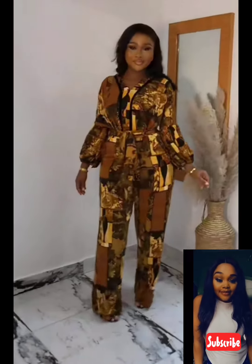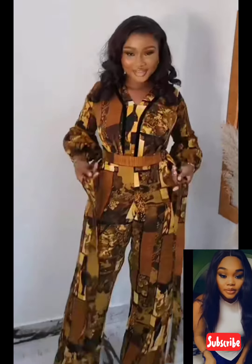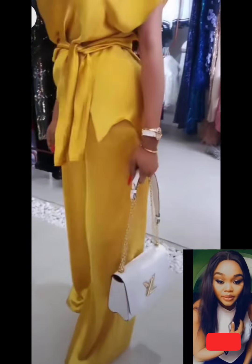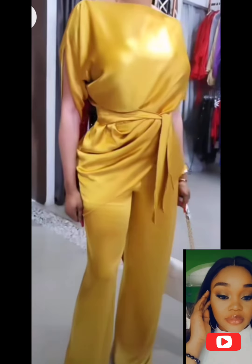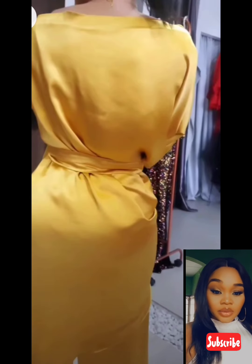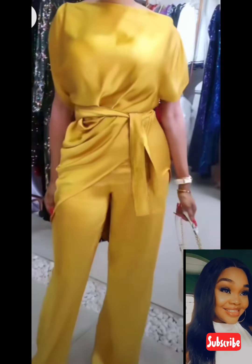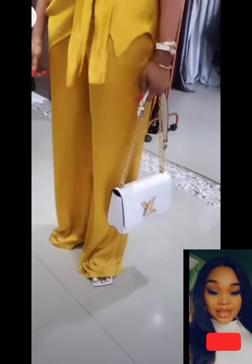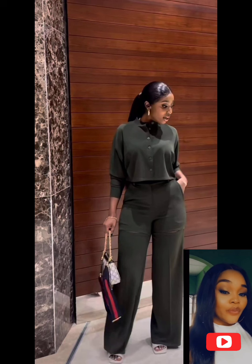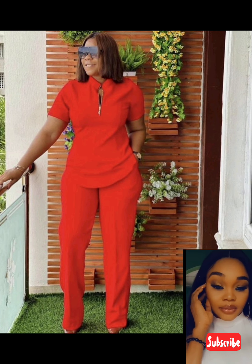You can also wear them to any other events apart from the office. Can you see this one? This is something different and beautiful. I love this particular outfit — it's so unique and classy. Can you see that? The model refused to show us her face! Just look at this one — this is also lovely for work.